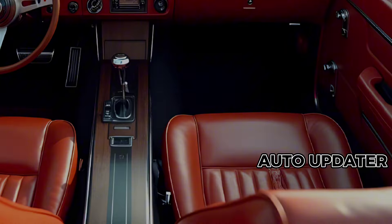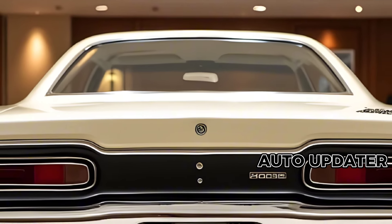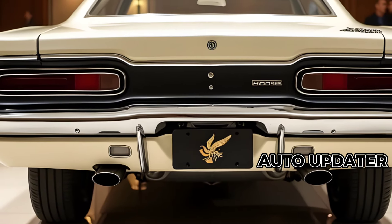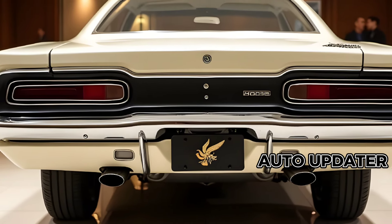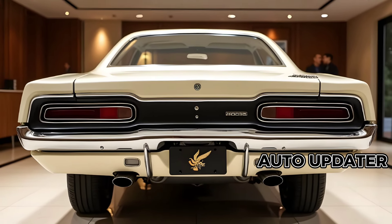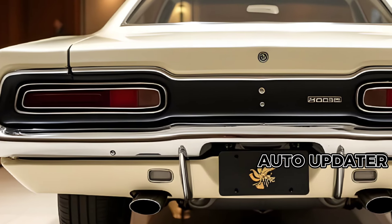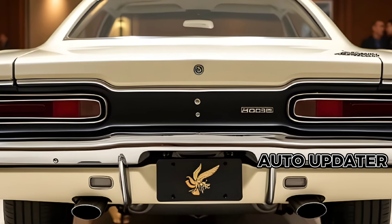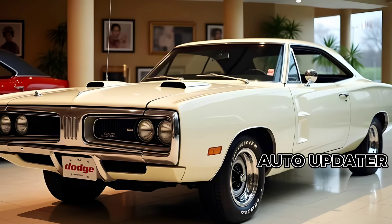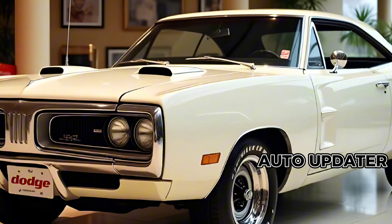The 2025 Dodge Superbee isn't just about speed — it's about delivering an unforgettable driving experience. Whether you're cruising down the highway, tearing up the drag strip, or simply admiring it in your driveway, this car embodies everything that makes muscle cars legendary. For fans of Dodge and muscle car enthusiasts everywhere, the 2025 Superbee is more than a car, it's a statement. Stay tuned to AutoUpdater for more updates, and let us know in the comments if you're ready to unleash the buzz of the all-new Dodge Superbee.